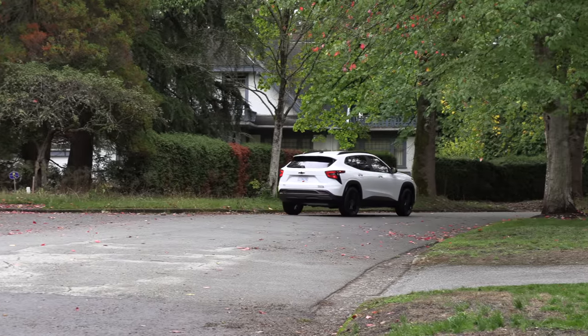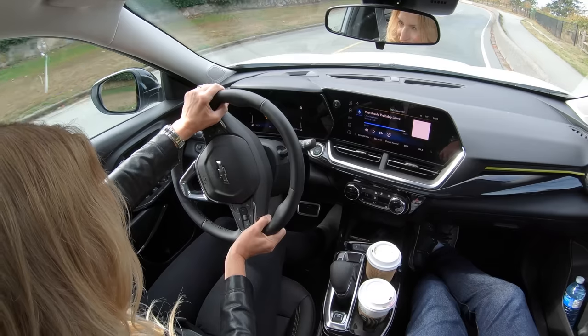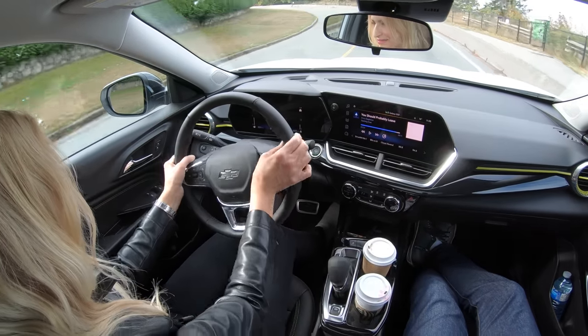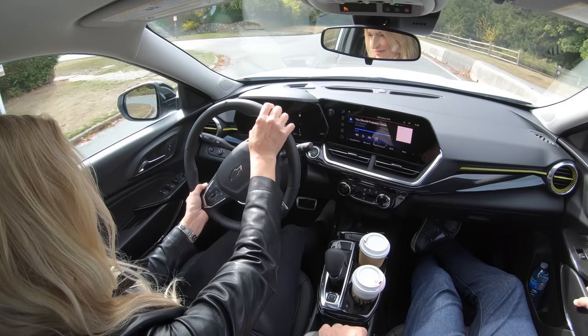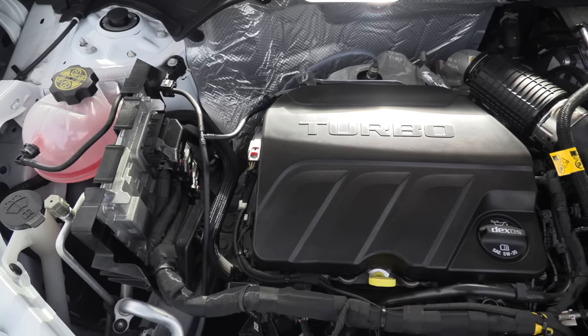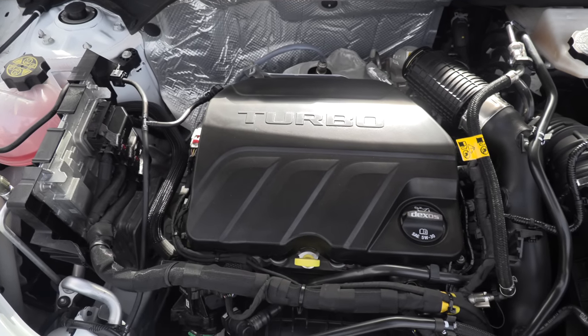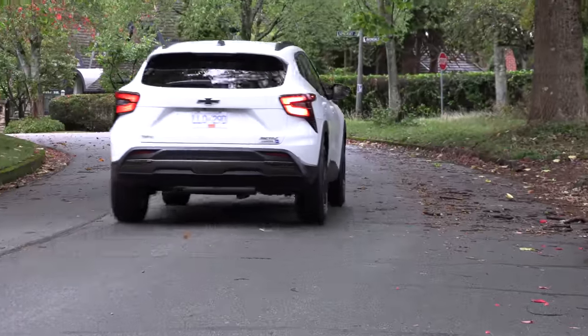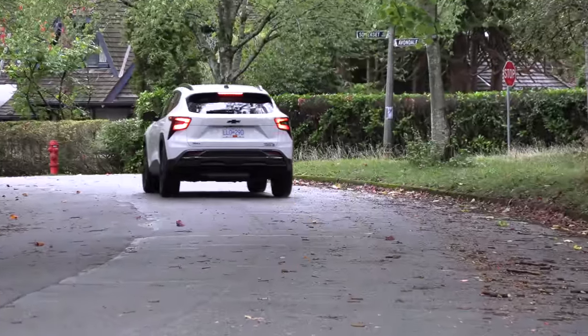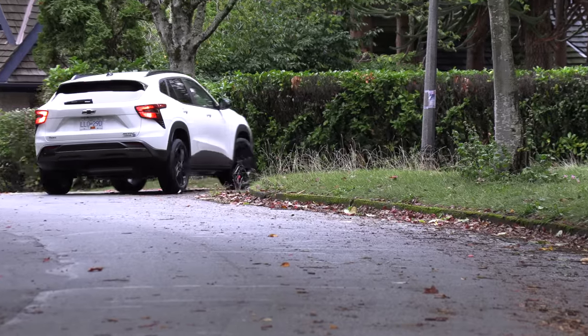There are some luxury brands that don't offer standard wireless Apple CarPlay and Android Auto, so that is pretty great. Now, before we hear any negativity about it being a 1.2-liter three-cylinder turbocharged engine with low horsepower — the torque number is very good. 162 pound-feet of torque. This is going to get you where you need to go.